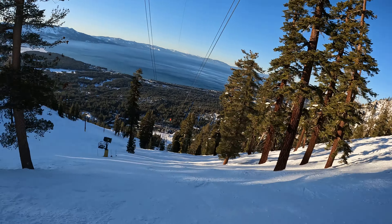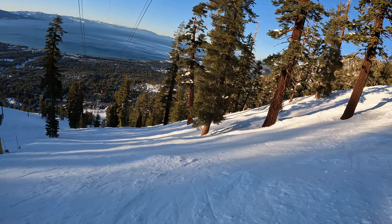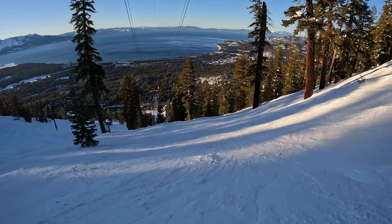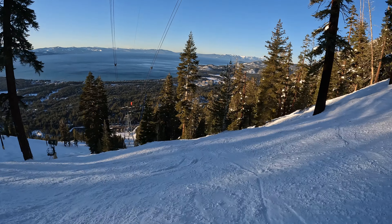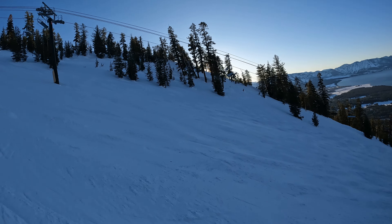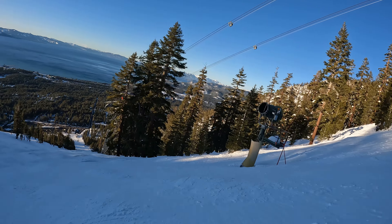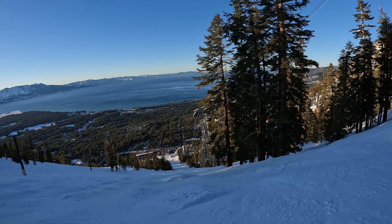Trying to stay out of the right here in the sunny bit. Lovely snow here as you can see. Yeah, good fresh snow all over Heavenly. Good mix of this open skiing and tree skiing over here as you can see on the right. Lovely snow.